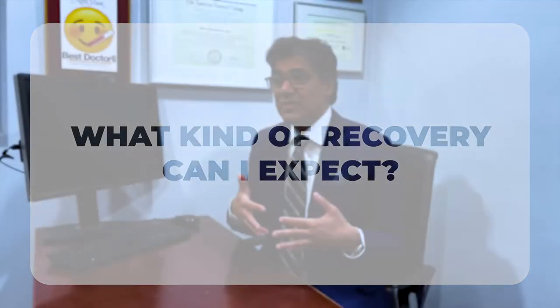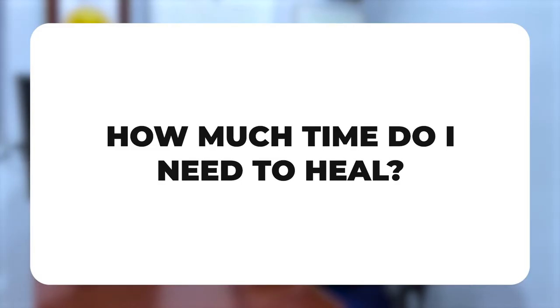What kind of recovery can you expect after metoidioplasty? It depends on what kind you get done. If you get a simple metoidioplasty without release, urethral lengthening, or vaginectomy, you may even be able to go home the same day. But if you get a hysterectomy, vaginectomy, urethral lengthening, implants, and release, you'll typically be in the hospital for about two to three days. You may not be able to exercise for six to eight weeks, but you'll be up and walking and should be able to work at a computer within a few weeks after surgery.